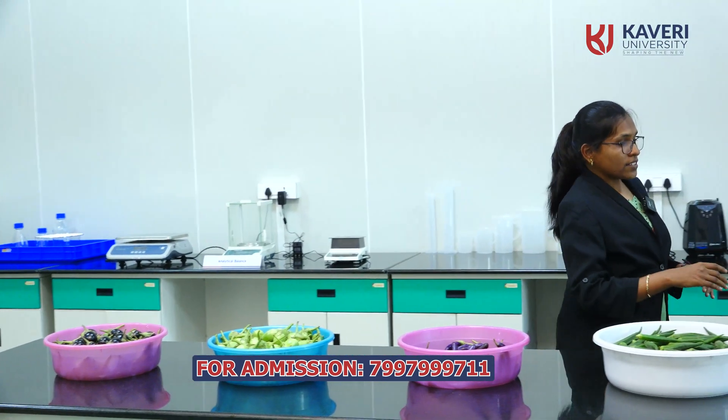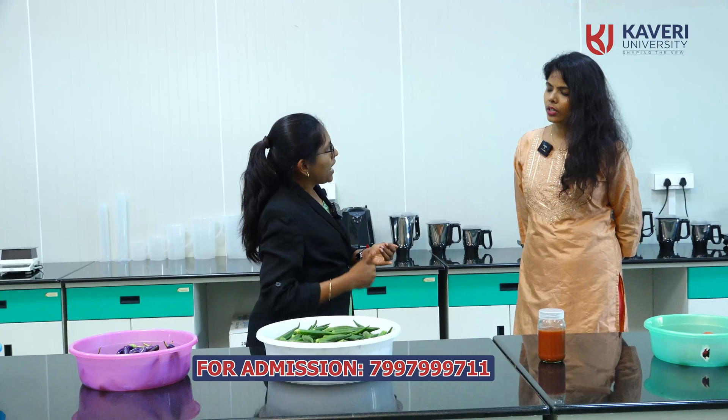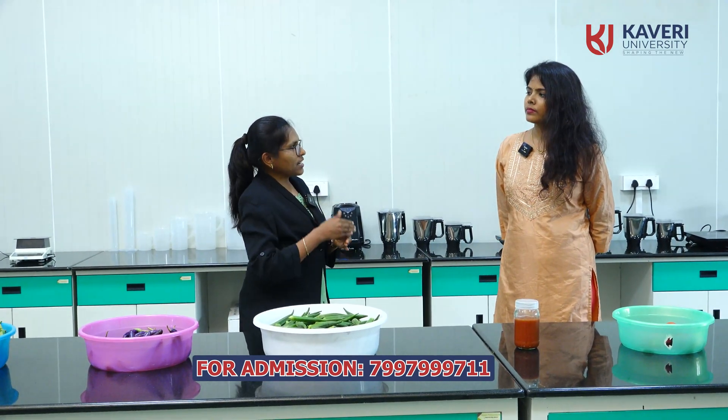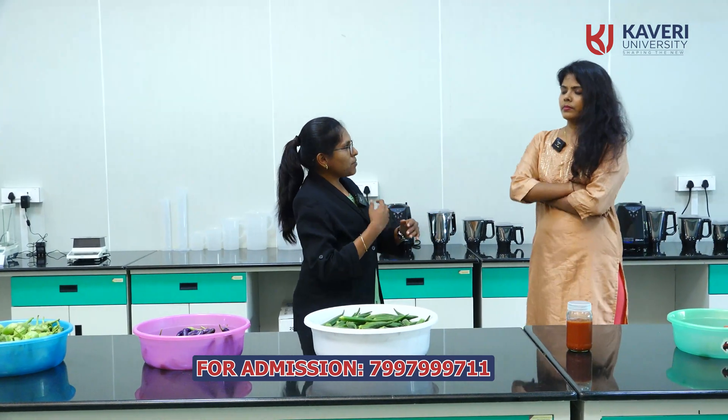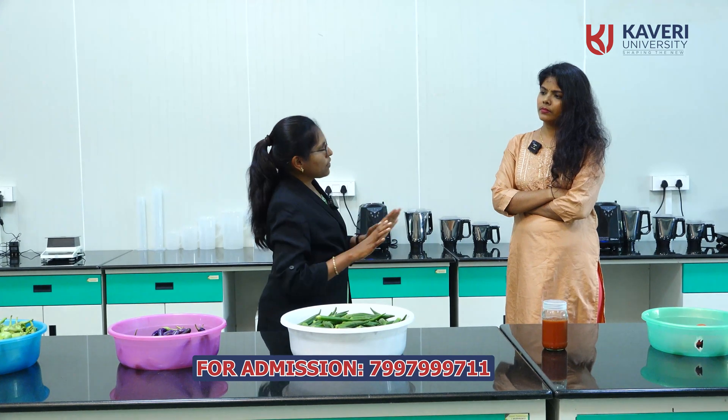Students in the post-harvest management course — that is a one plus one credit course — will learn all these preparations: tomato ketchup preparation, jam preparation, jelly preparation, candy preparation, marmalade preparation, and dried products like that. This lab is well equipped so students can prepare these practicals by themselves in this lab.